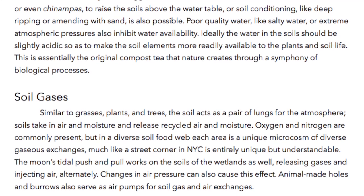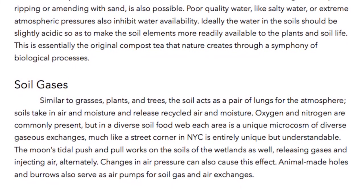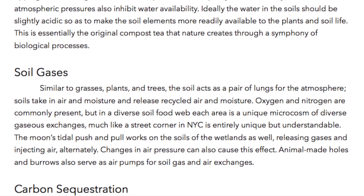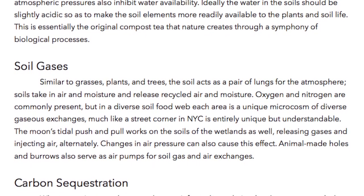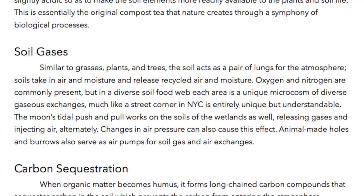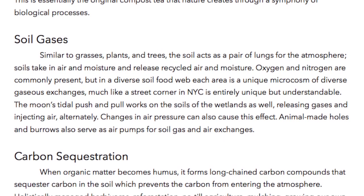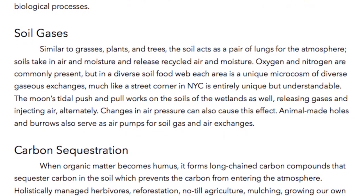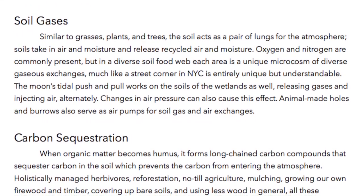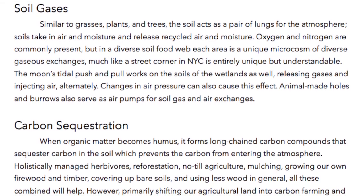Similar to grasses, plants, and trees, the soil acts as a pair of lungs for the atmosphere — taking in air and moisture and releasing recycled air and moisture. Oxygen and nitrogen are commonly present, but in a diverse soil food web, each area is a unique microcosm of diverse gaseous exchanges. The moon's tidal push and pull works on the soils of wetlands as well, releasing gases and injecting air alternately. Changes in air pressure can also cause this effect. Animal-made holes and burrows also serve as air pumps for soil gas and air exchanges.